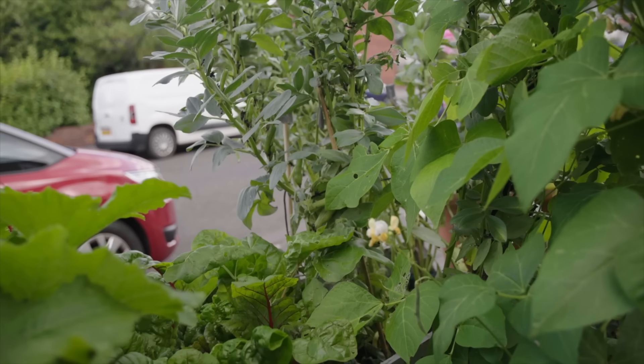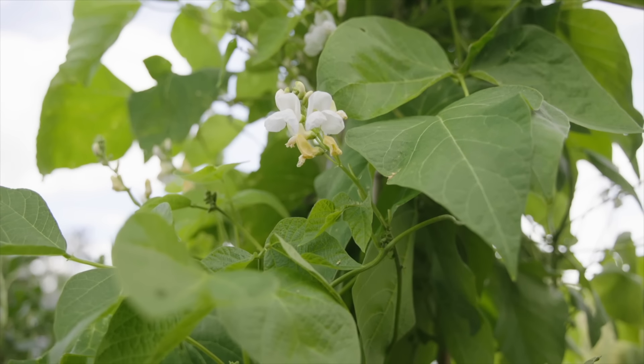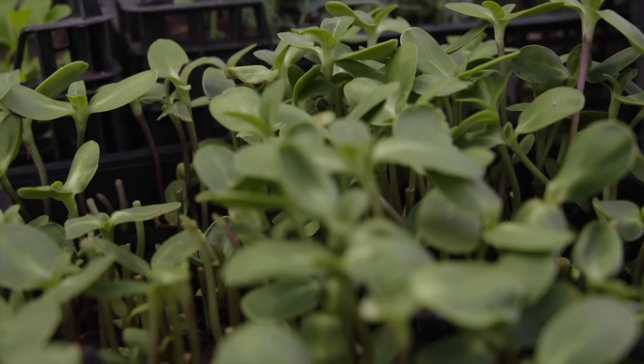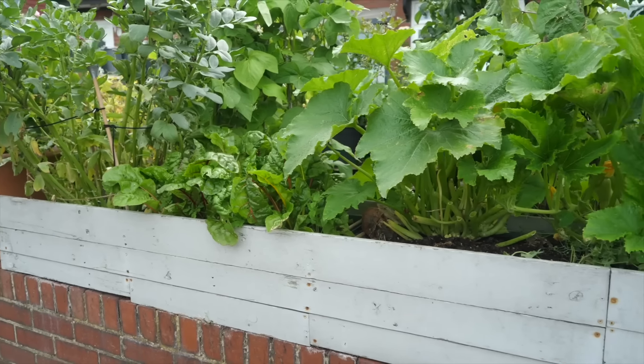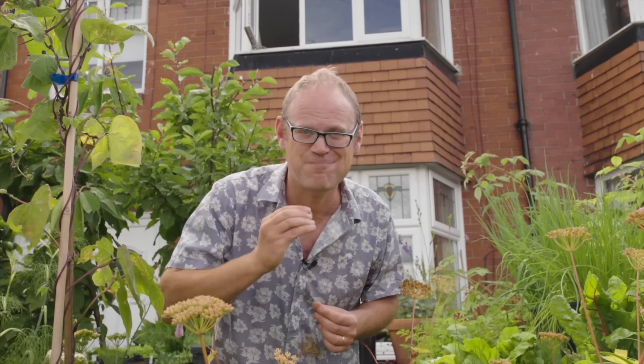It's just amazing to be able to live in a city and pop outside and pick super fresh food. For many people a front yard is a place to hurry through on the way to the house, but today we are going to meet Mark of Vertical Veg, who has transformed his front yard into a place of productivity and plenty.